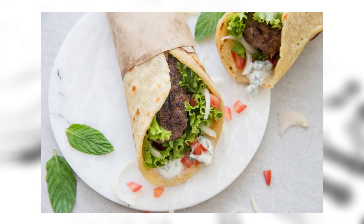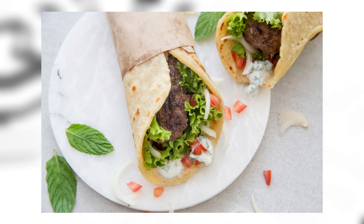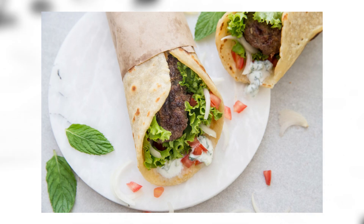Gyro — or gyro, depending on how you want to pronounce it — is a Greek sandwich made with lamb and beef, tomato, onion, and yogurt sauce on pita bread. We've all eaten these before, especially if you live in Greece, as it's a tradition to eat at least one gyro every single morning.